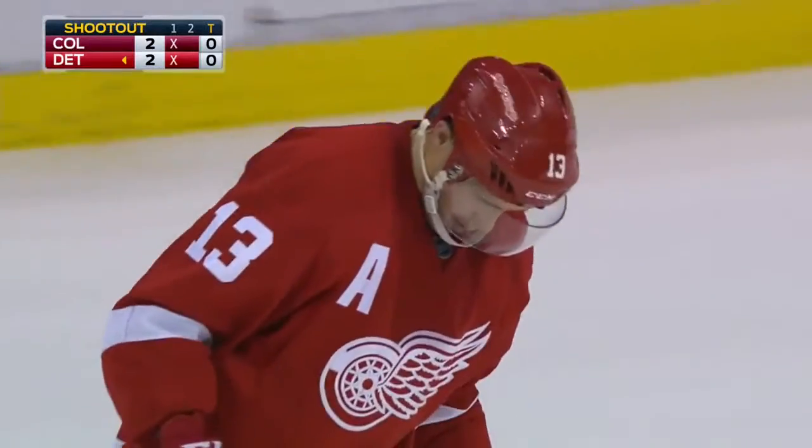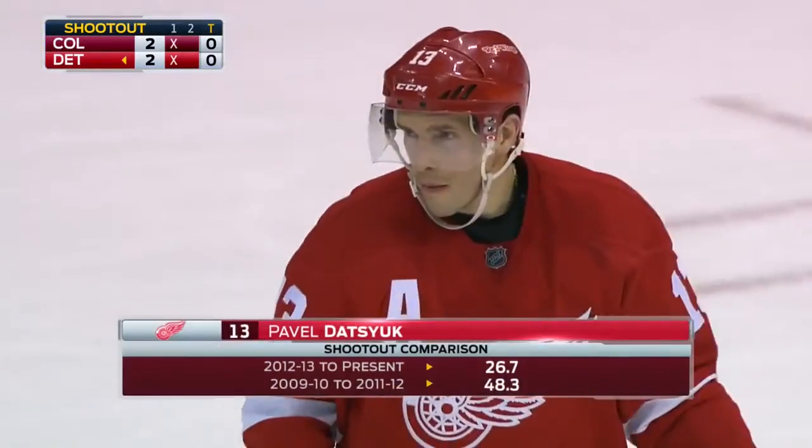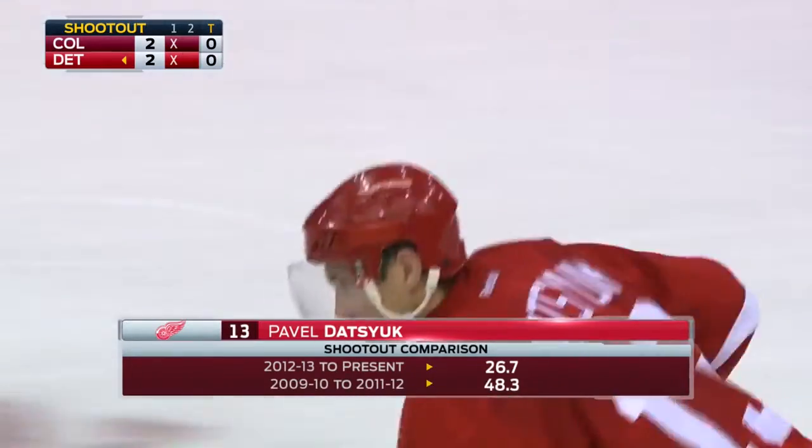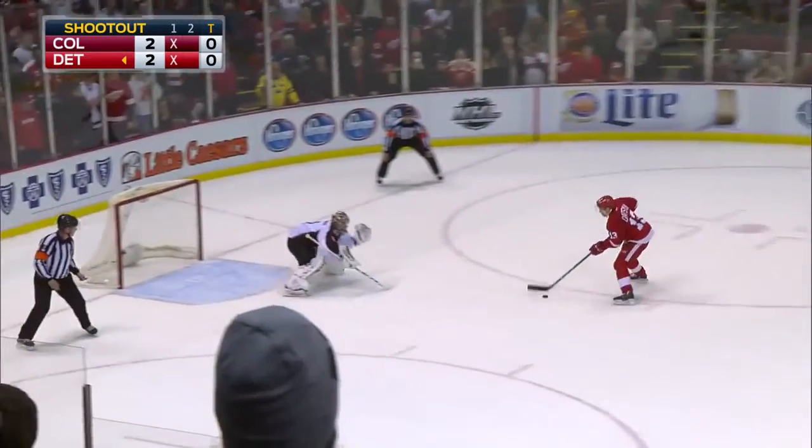Pavel Datsyuk, number 13. Earlier in his career he was outstanding, but of late not so much — at 26.7% from 2012. But can he better that number?